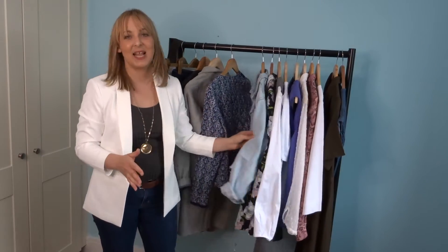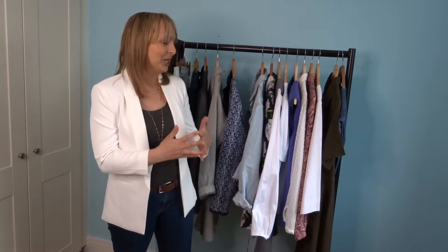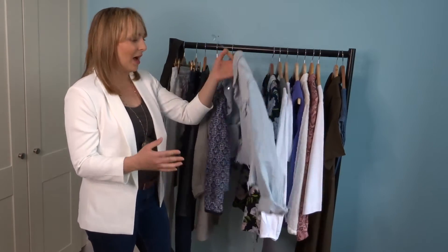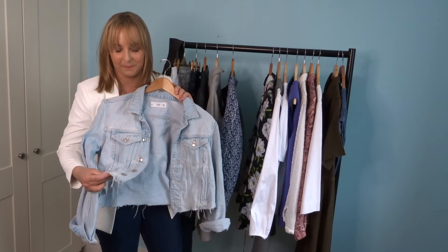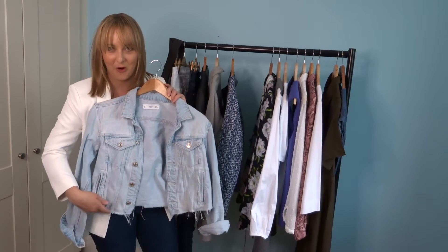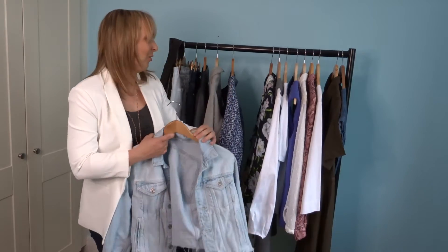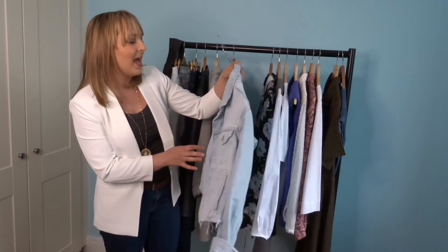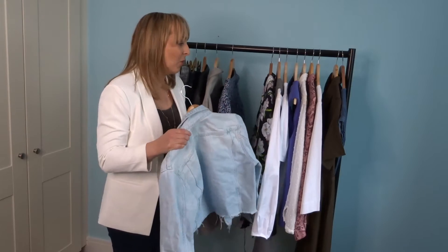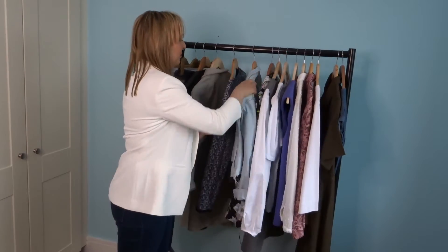Moving on to denim jackets — I own five of them. You might think that's a lot, but I wear all of them, especially during spring and summer. They are a great layering piece. For this video I chose my Mango light denim jacket. It's kind of cropped and I absolutely love it. I love wearing it with white sneakers or even leopard sneakers, and it goes with t-shirts, tops, and a lot of things.